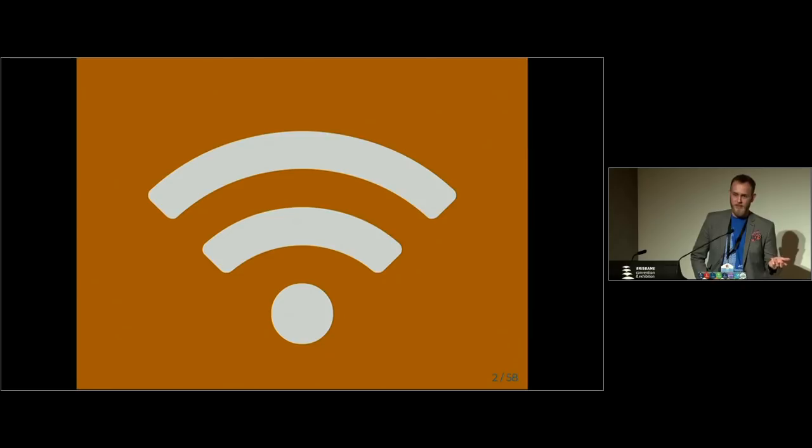Now, can someone tell me what this symbol is — just shout it out. RSV? No. Wi-Fi! Yes, thank you — Wi-Fi. Okay, good.